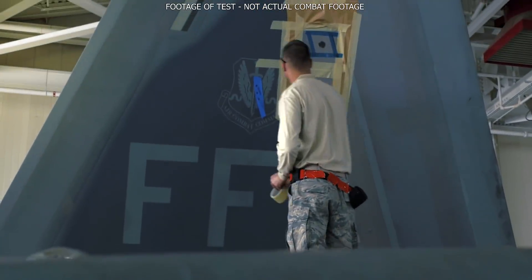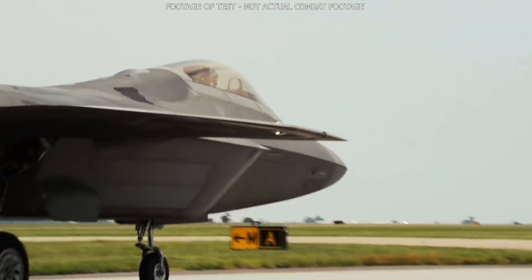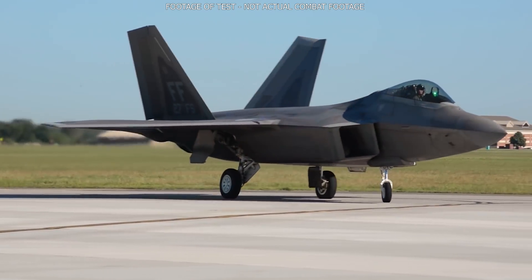Similar to the ant returning a smaller amount of light than the automobile to the viewer. The objective of stealth features is to make the object have a smaller radar return. The size of these returns is typically measured in square meters and called its Radar Cross Section, or RCS.